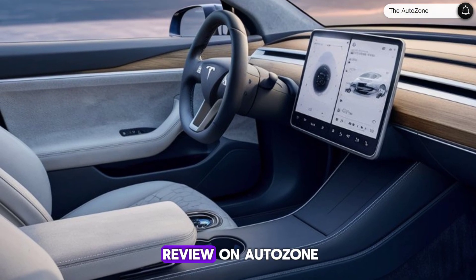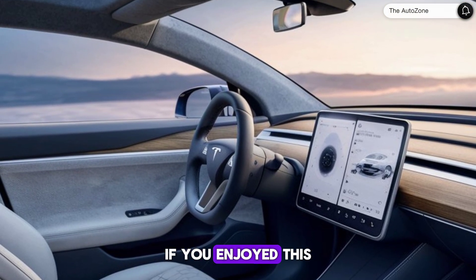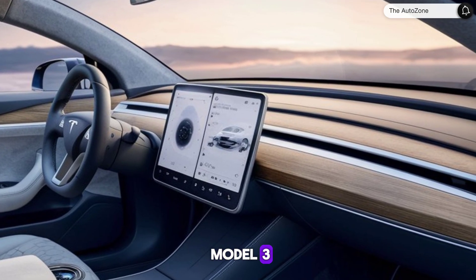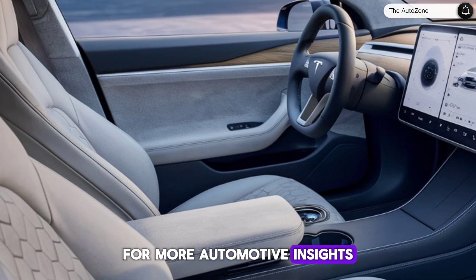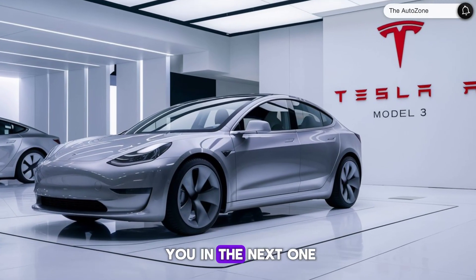That's all for today's review on AutoZone. If you enjoyed this deep dive into the 2025 Tesla Model 3, give us a thumbs up and don't forget to subscribe for more automotive insights. Drive safe and see you in the next one.